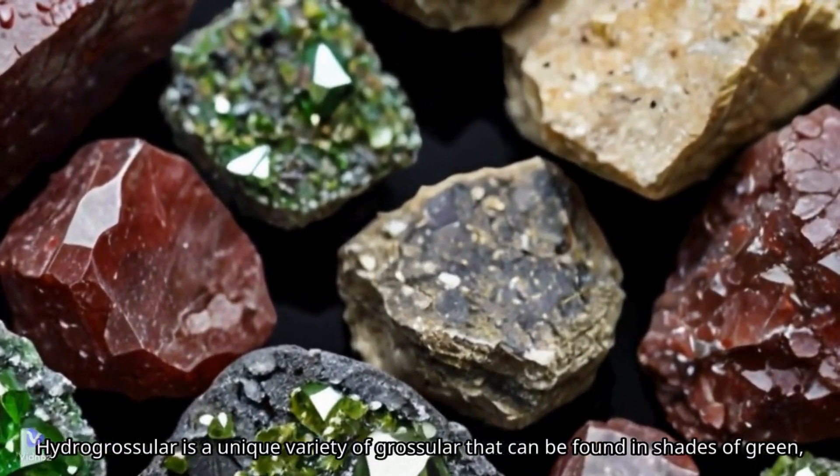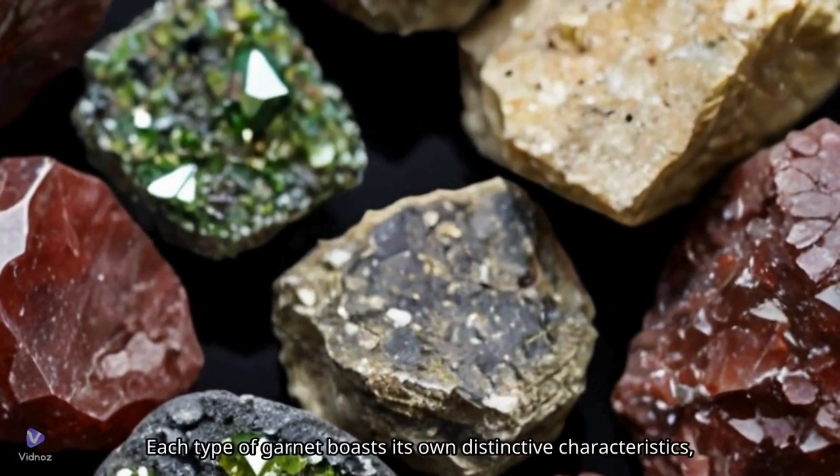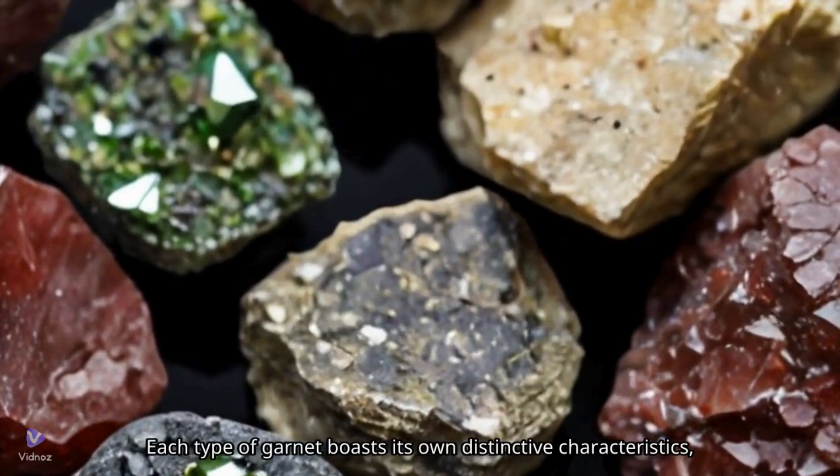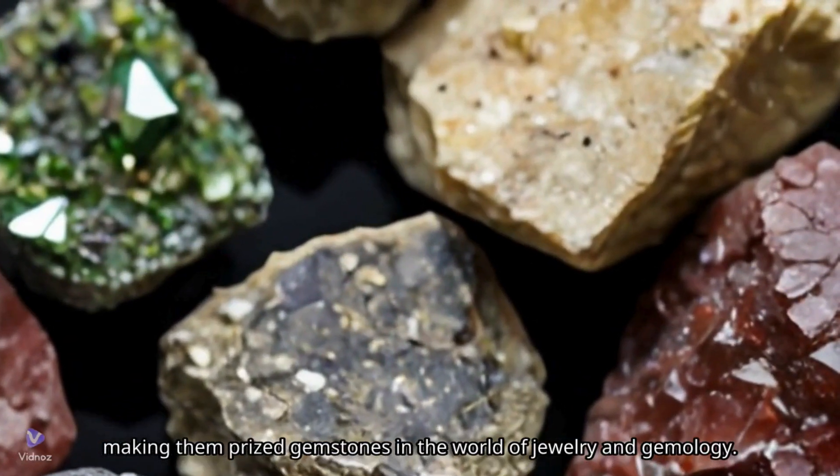Hydrogrossular is a unique variety of grossular that can be found in shades of green, pink, and white. Each type of garnet boasts its own distinctive characteristics, making them prized gemstones in the world of jewelry and gemology.